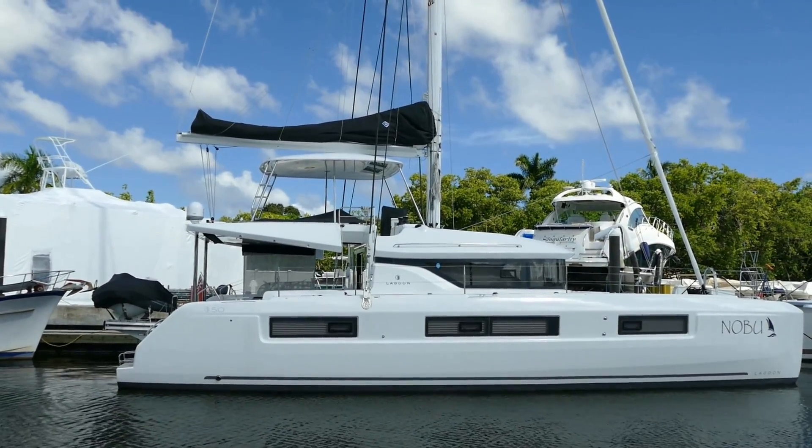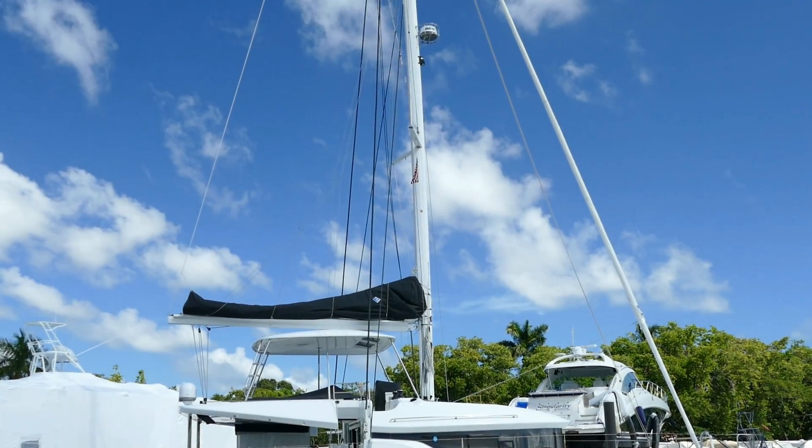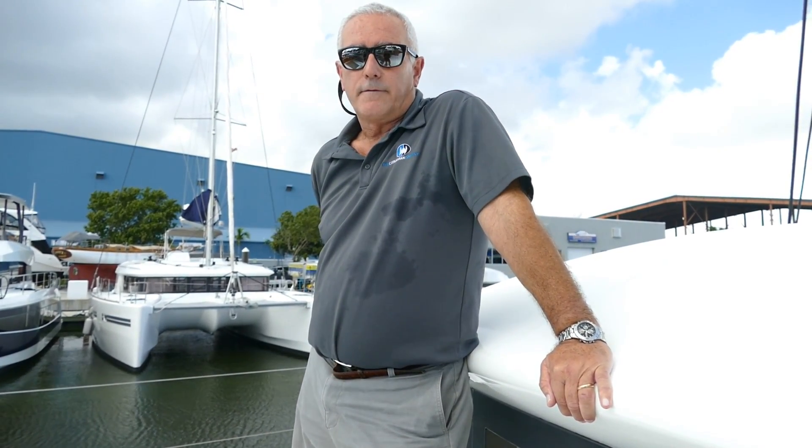The boat is actually 48 foot 7 long and 26 foot 7 wide, and has a draft of 4 foot 7. The rig is nearly 90 feet, so plenty of sail area. I can attest that it sails very nicely — I'm an ex-captain, a professional captain, and really enjoyed sailing this boat with the owner a few weeks ago.